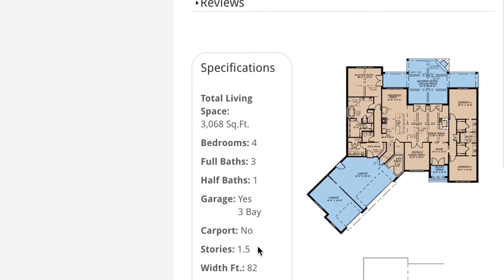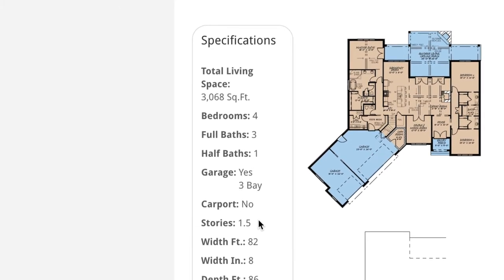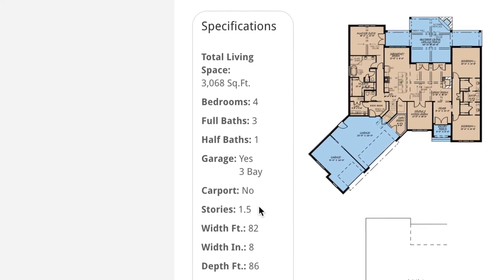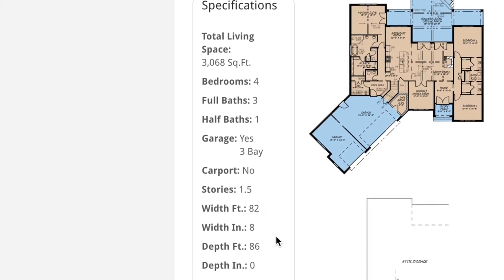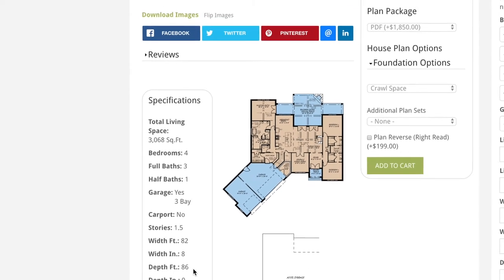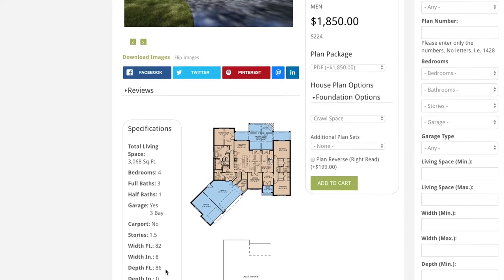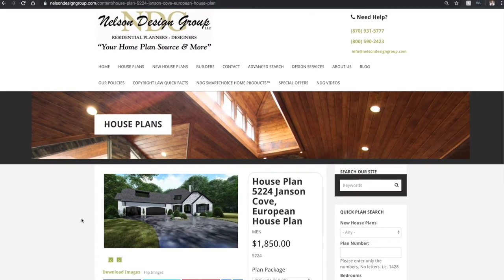This next bit of information is absolutely important when it comes to seeing if this design is perfect for your plot of land. It has a total width of 82 feet 8 inches and a depth of 86 feet. A great thing about a majority of our house plans is they can be customized inside and out to suit your wants and needs.